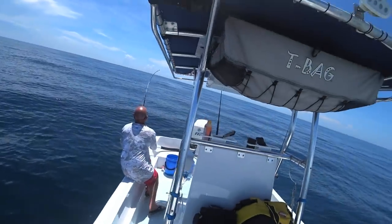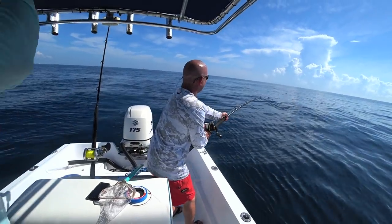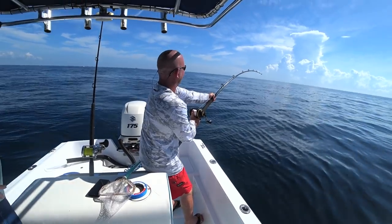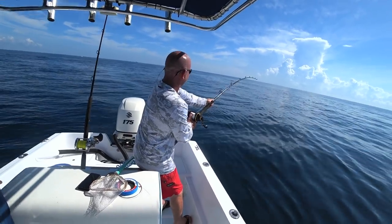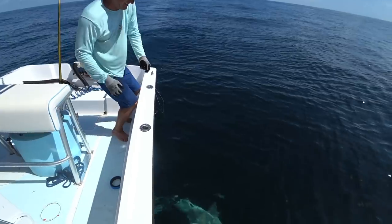Joey's getting one. Got him? Yeah. I think I got a submarine. What do you think it is? I don't know. Look at this shark, you guys.